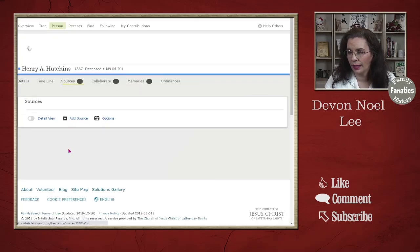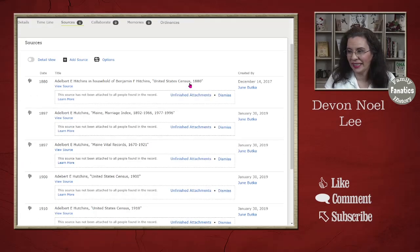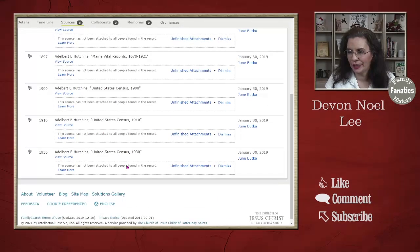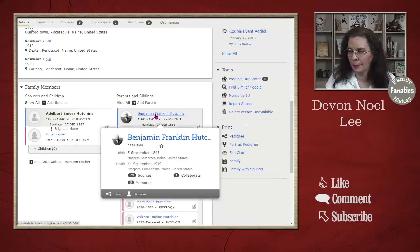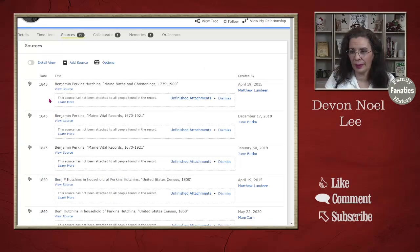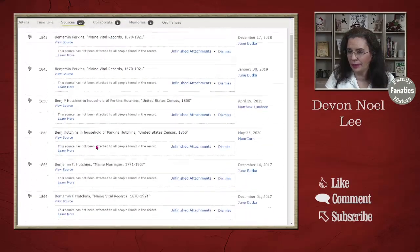Elderbert is in the 1880 census, the 1897 marriage record, and the 1900 census. Let's go back to Benjamin and look at his sources. I have these organized chronologically: 1845 — these are vital records — and 1850 there's a household record. Henry was born in 1867, so he should show up in the 1870 census if Benjamin is still alive.